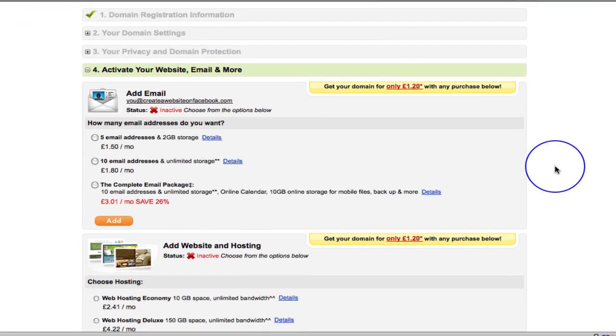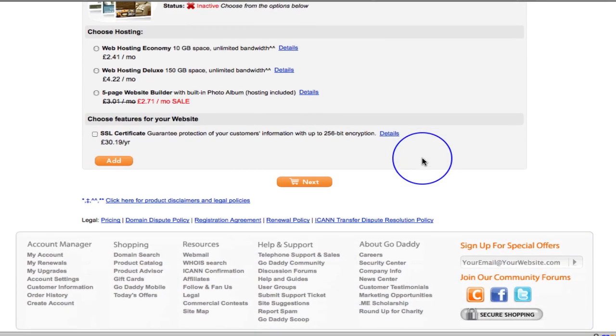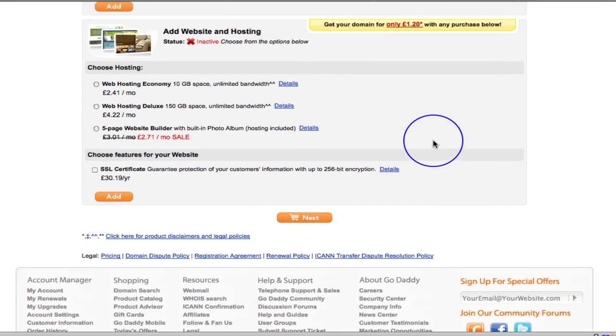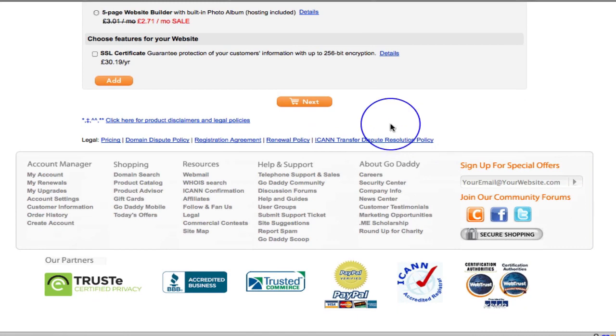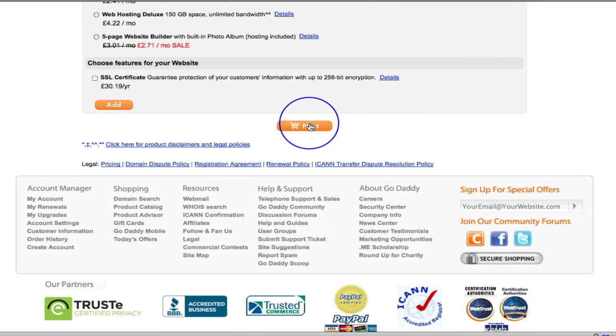Then it asks whether you want to add an email. You can actually add an email here, but let me tell you — you can do this on your hosting company. With your hosting package you'll be able to add as many emails as you like. There's also website and hosting add-ons, and you can get an SSL certificate. But again, we can do all of this with our hosting company. So I'm simply going to click next — I just want the domain name, that's all I want at the moment.